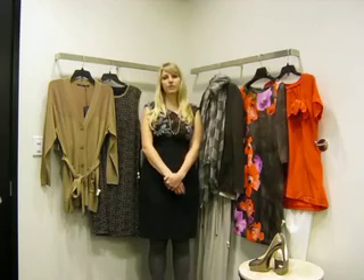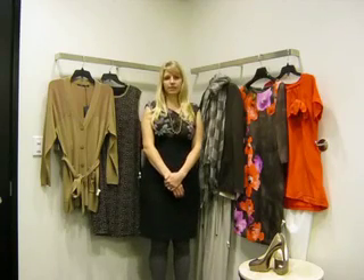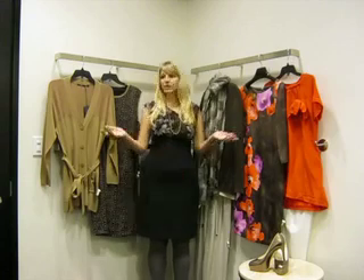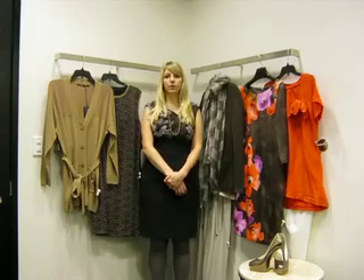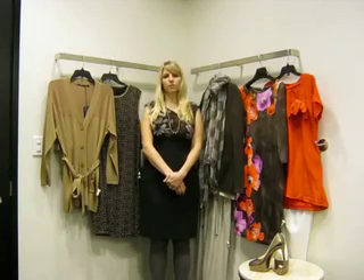First off, we'll just get a couple of details from you concerning your style and sizes so that we can set up a personalized fitting room for you, like the one you see behind me with complete outfit options. Our stylists are trained throughout the whole store, so we're able to pull items for you from any department to really help you achieve a complete look.